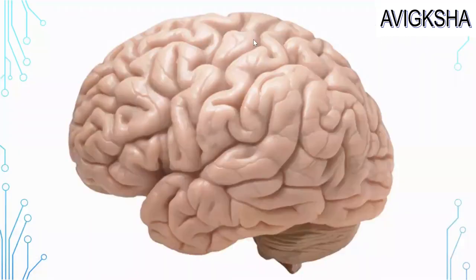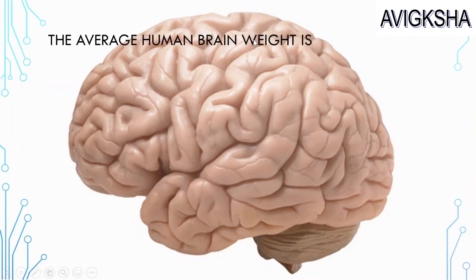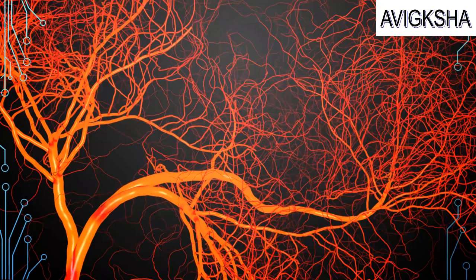This looks like the human brain! The average human brain weight for an adult male is 1,336 grams, but for an adult female it is 1,198 grams. So for both of them it's different.